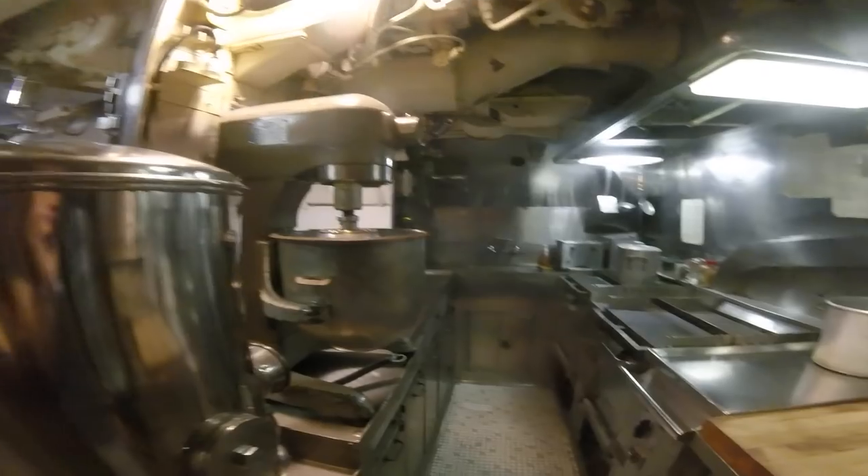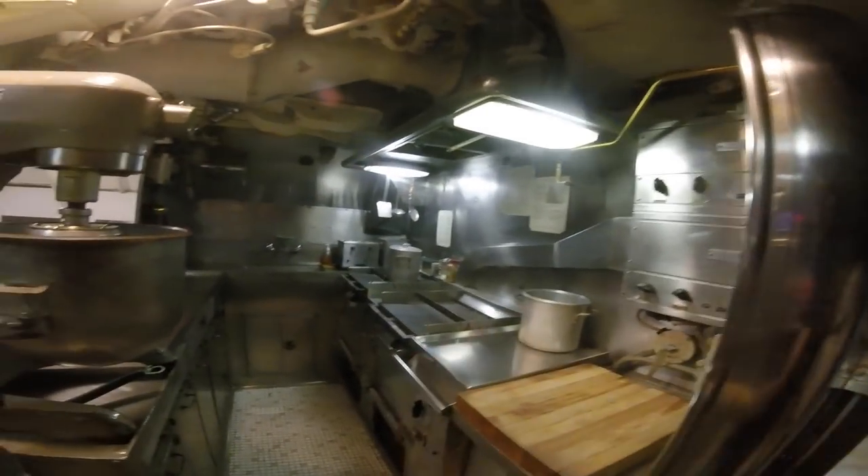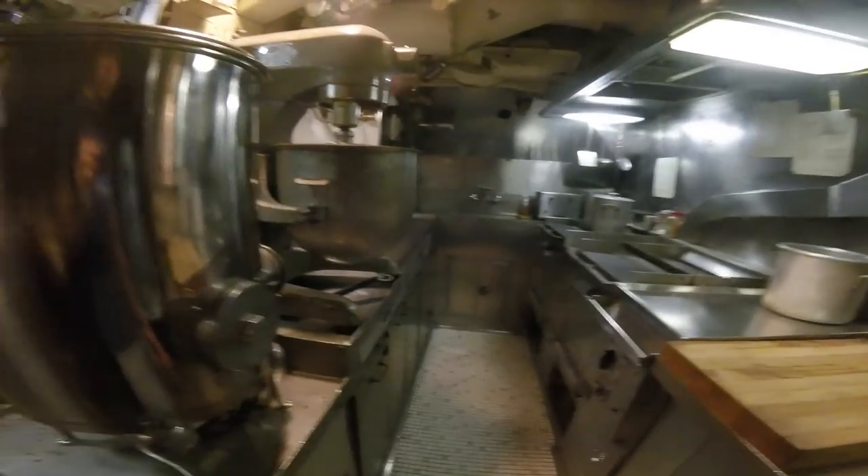This is where they did all the cooking for the crew. Had them a mixing bowl, hot plates, griddles. Pretty cool stuff. We'll move on now.